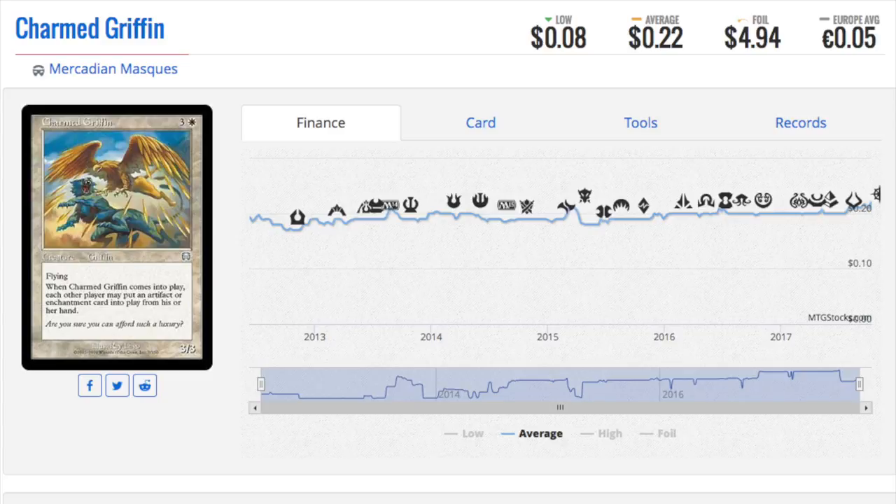Hey guys, today we are going to talk about some interesting foil prices that are a little insane for what they are. We will start with Mercadian Mask again. This card is a $5 foil. If you can get foil bulk from old Mercadian Mask foil bulk, do so because you will find this in it.